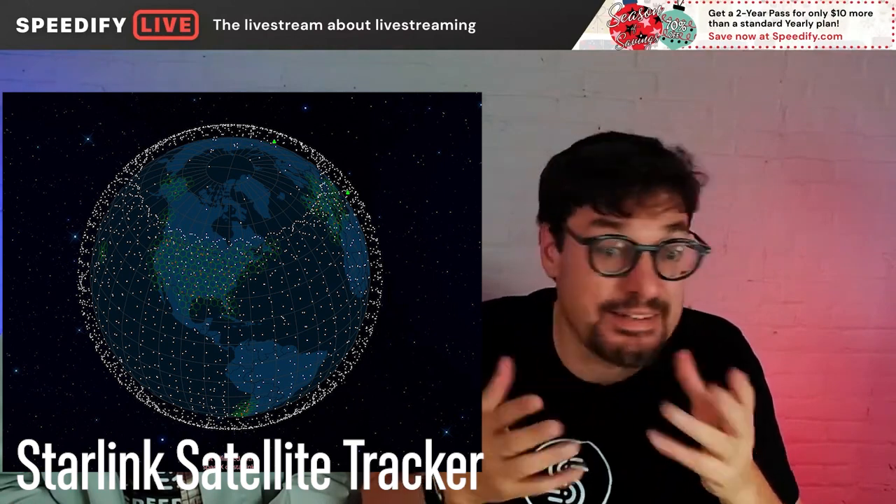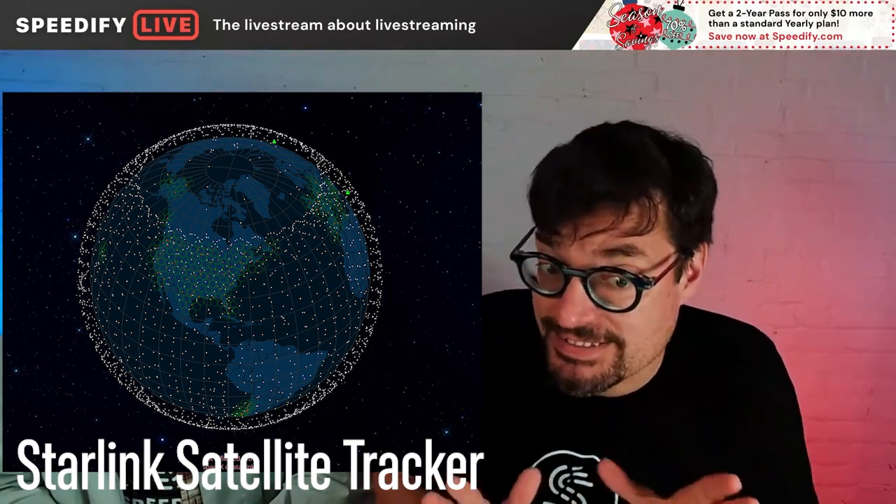More than 3,000 satellites up there. And yeah, this is a SpaceX product, Elon Musk's company, one of his many companies. It's interesting because it's sort of awesome and sort of not. I mostly lean towards awesome.